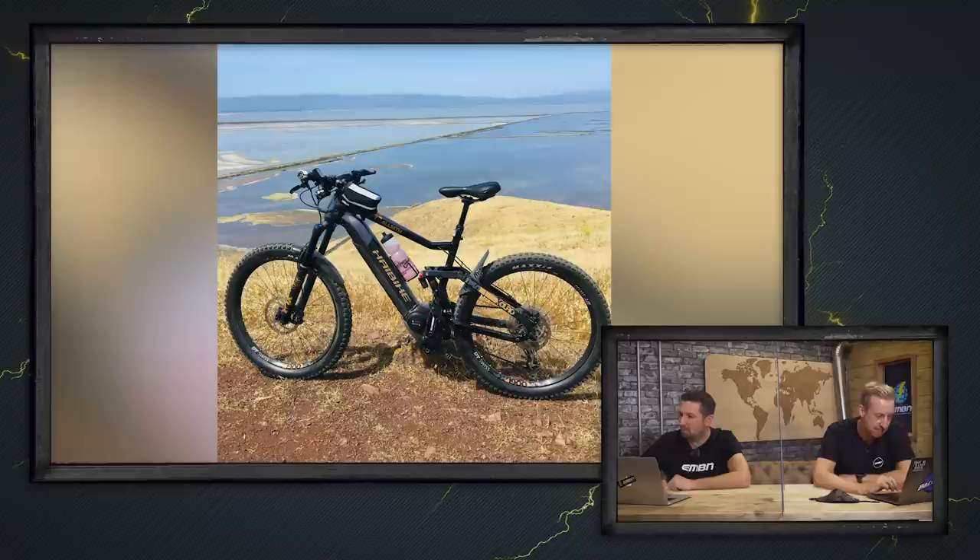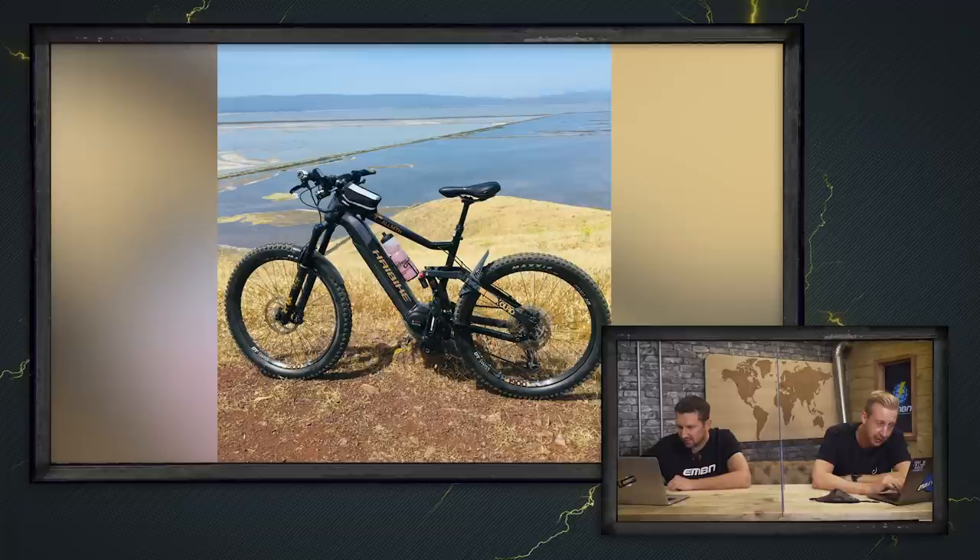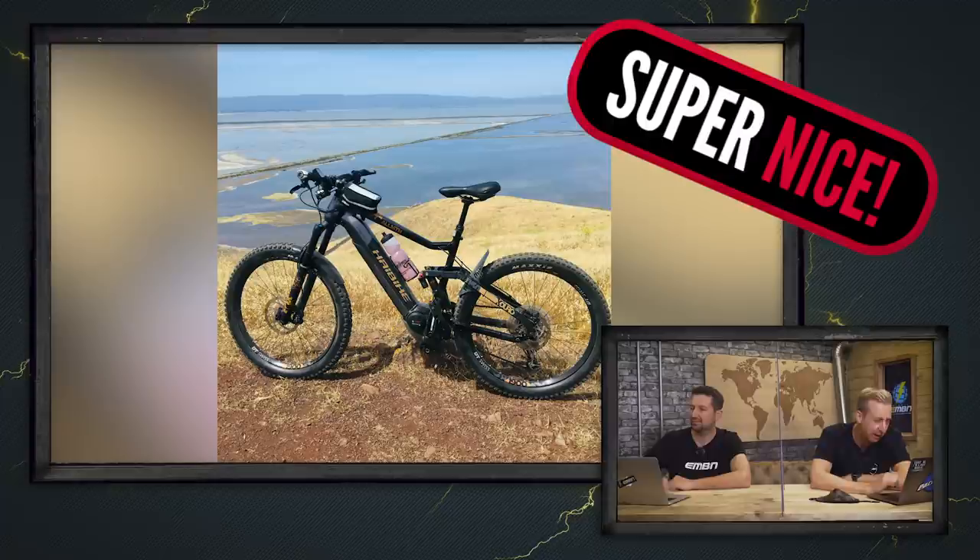Next up is Mark with a 2020 Haibike All Mountain 6.0 out in the San Francisco Bay Area, riding the awesome San Francisco Bay Area Trail — 100 miles of the best views. He's 59 years old and going strong. What we see here on EMBN is the incredible age range of the riders — keeping going and going. One of our oldest was getting close to his late 80s, but Mark at 59 doing 100 miles of riding is insane. Look at that view — it's mad. That's got to be a super nice.